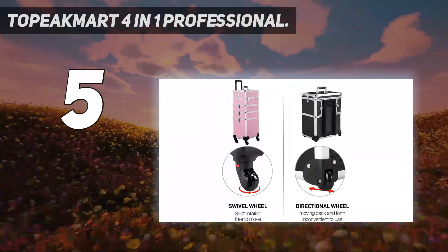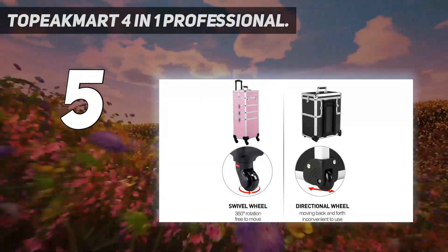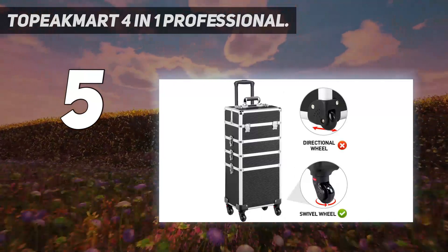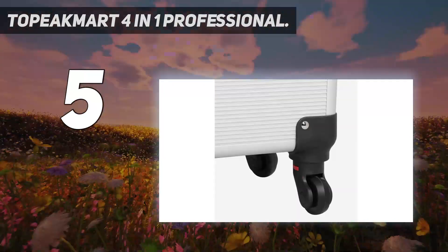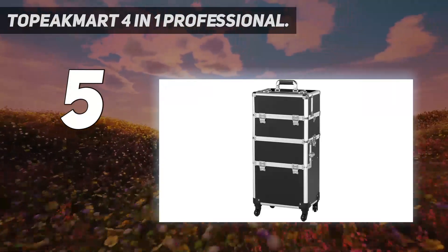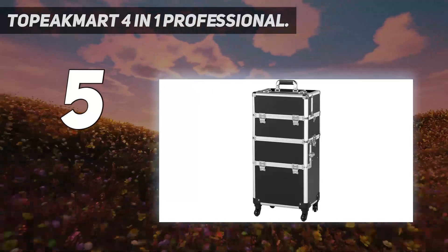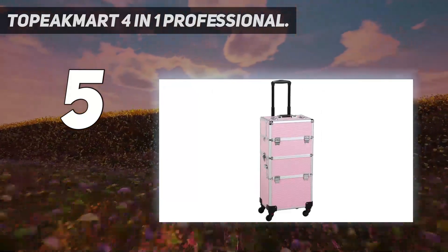Ample storage space — the multilayer design provides you more spaces to keep cosmetics like makeup brushes, nail polishes, foundations, eyeshadow, and other accessories. The large-volume multilayer cosmetic case provides ample space for you to organize your makeup accessories and skincare, nail art tools, hairstyling tools, and so on.